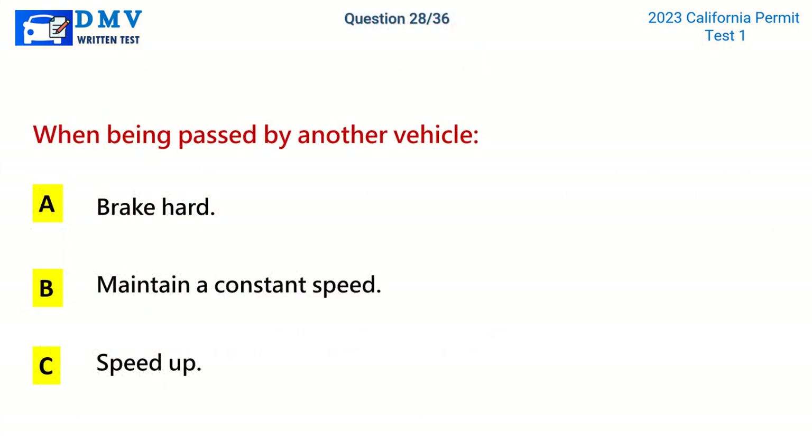Question 28. When being passed by another vehicle: A. Brake hard. B. Maintain a constant speed. C. Speed up. The correct answer is B: Maintain a constant speed.